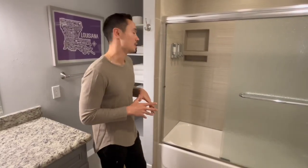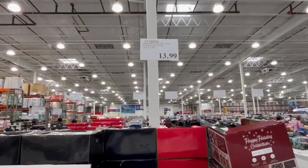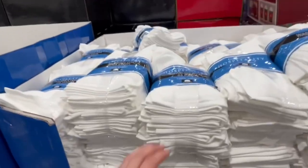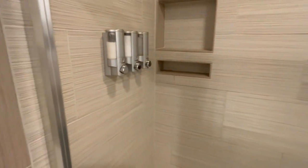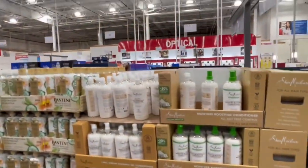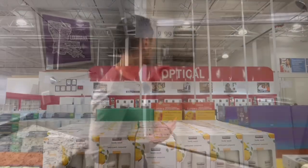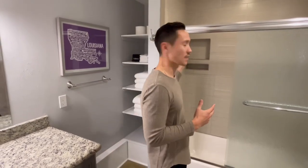Moving on to the bathroom — other items we purchased from Costco include washcloths, hand towels, and bath towels, as well as toilet paper. In the shower we have mounted dispensers for shampoo, conditioner, and body wash, all of which we refill with product from Costco. When our cleaning team comes in and notices one is low, they know exactly where the refillables are in the cleaning closet. We purchased the dispenser set from Amazon but the actual liquids we get at Costco.